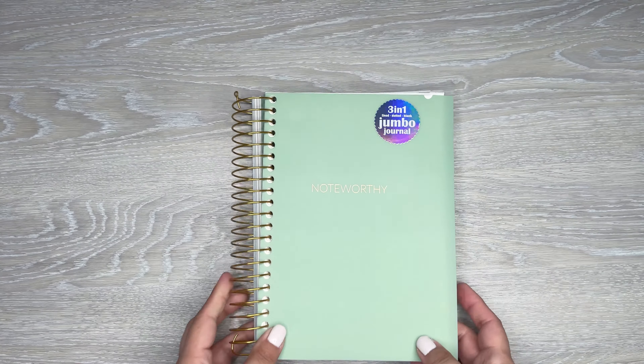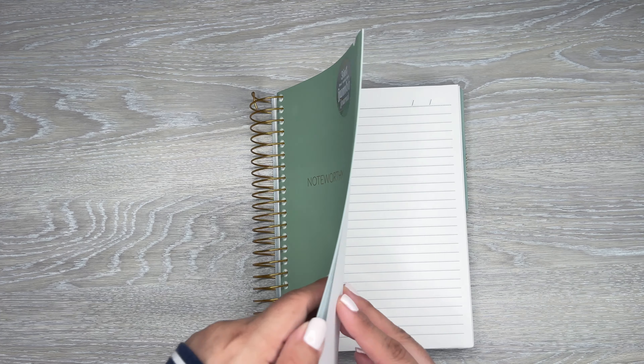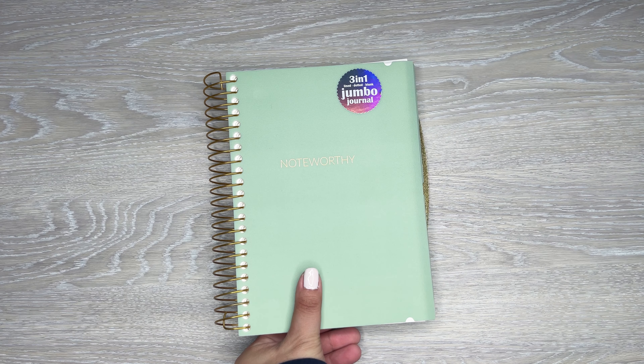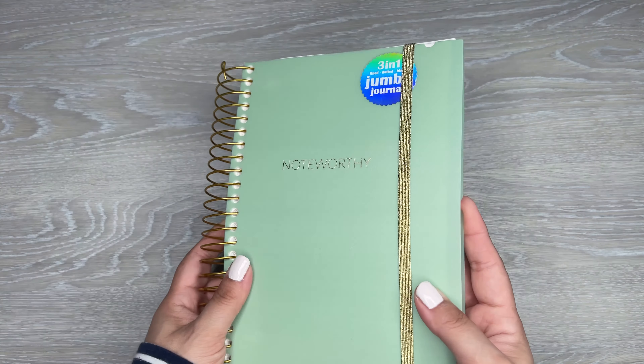They usually come out with these during back to school, so I always like to find these when I shop. If you like more coiled stuff, they had a bunch of coiled items. I really like this one — it says 'Noteworthy' on the front, and it's a jumbo journal. I love the color because my favorite color is green. It comes with three sections: the first tab has lined paper, the next has dot grid paper, and then there's blank paper. I like that it has three different sections with three different types of paper. This one was $5.